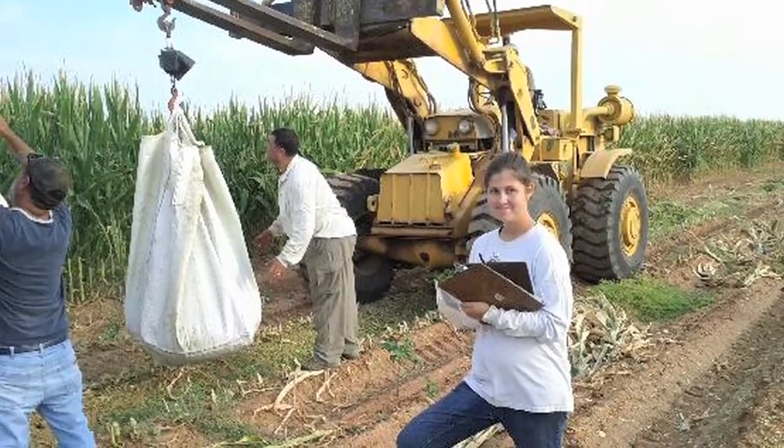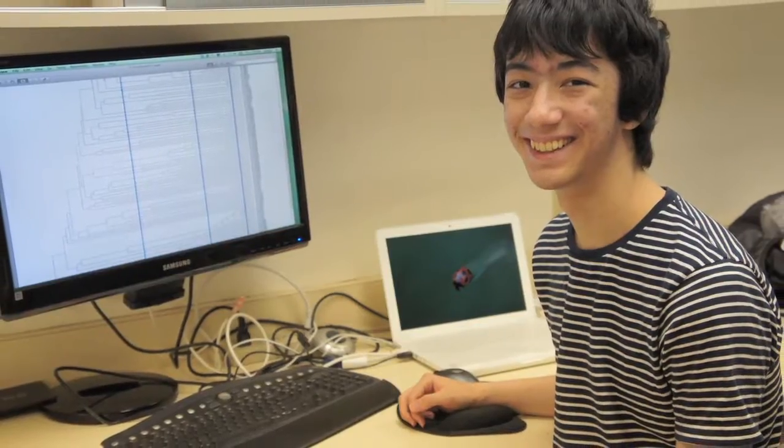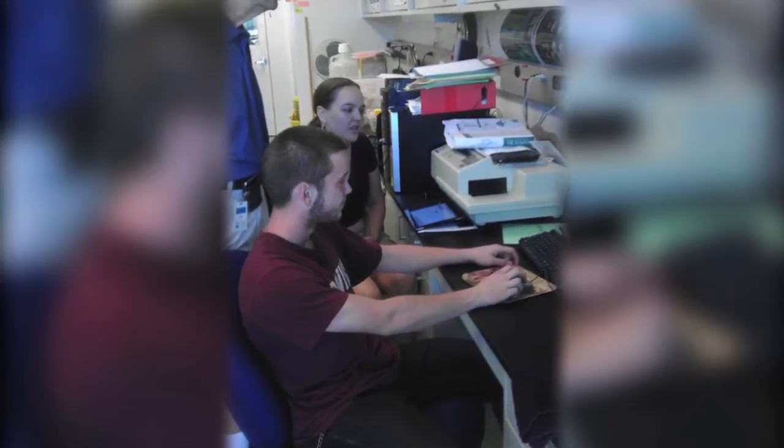They have the opportunity to participate in internships. This is an opportunity for students to go out and get real-world experience, to take the skills that they've learned in the lab in school, and see that they're actually employable skills.